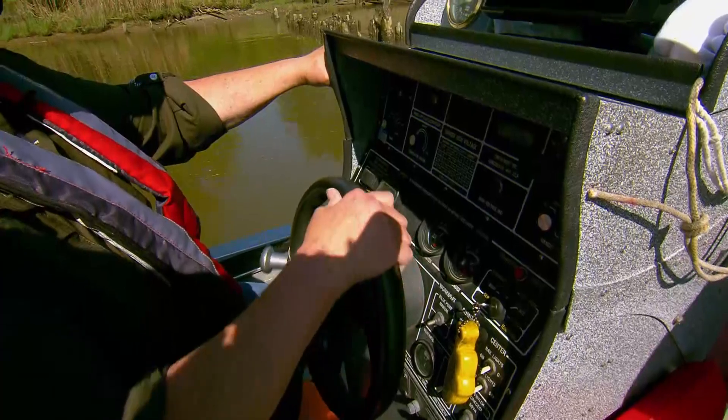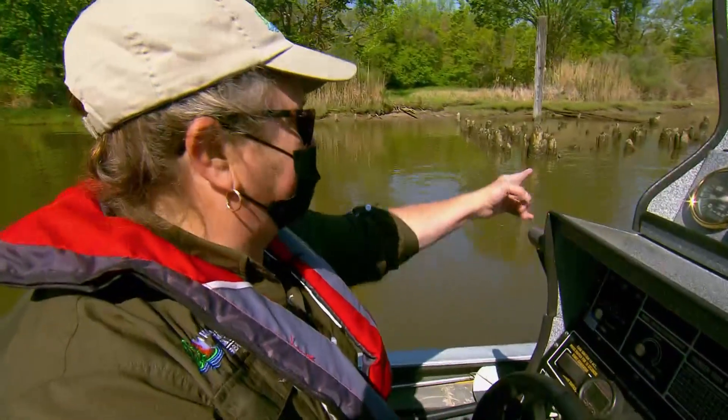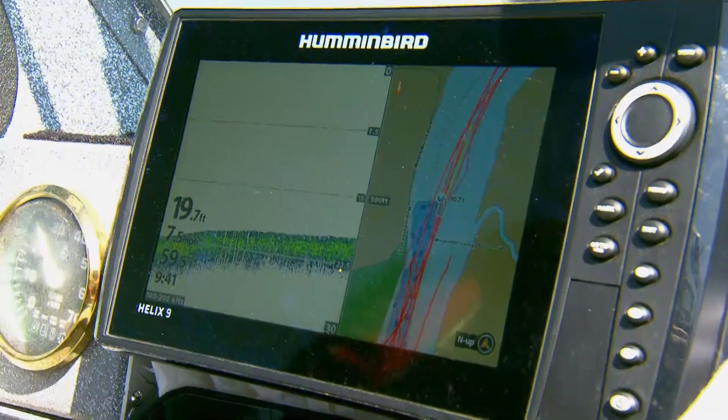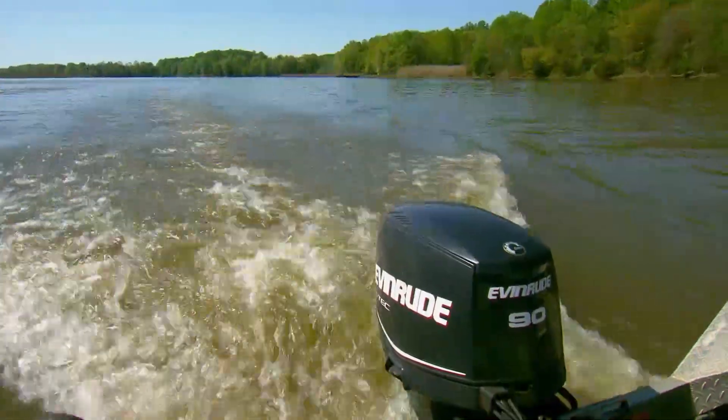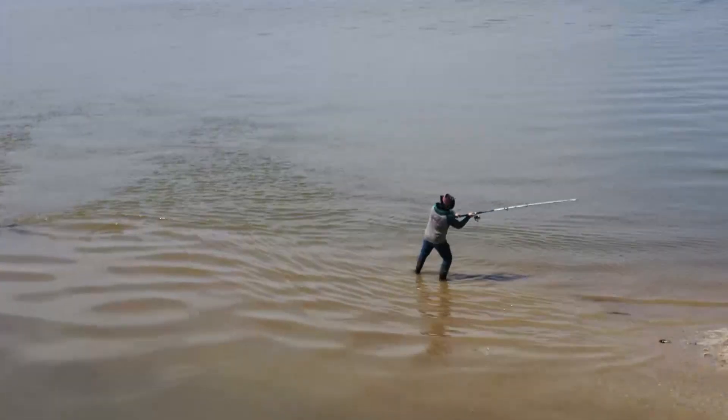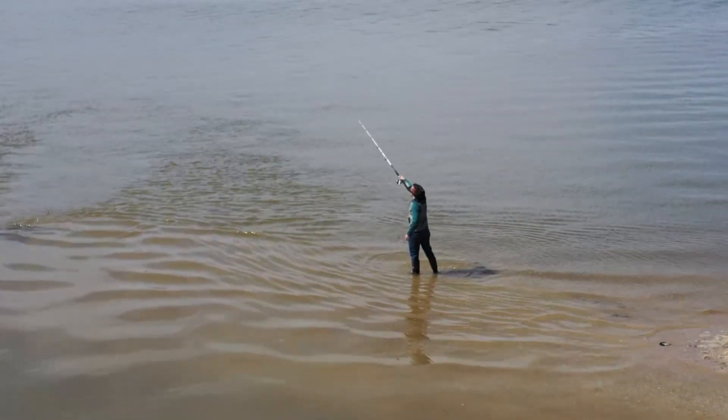Through data collected from the tagging program, Mary and Tim hope to learn where the fish congregate, how far they travel, and where they spawn. Ultimately, they want to understand the blue cat's impact and, most importantly, help fishermen hook this invasive species.